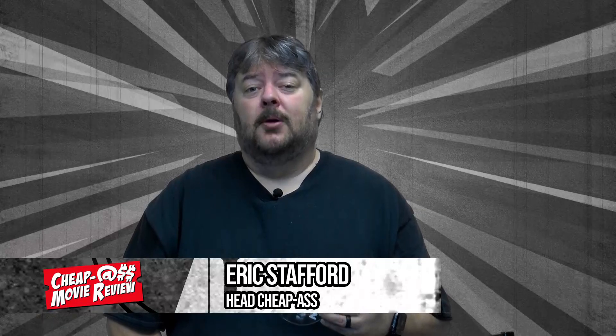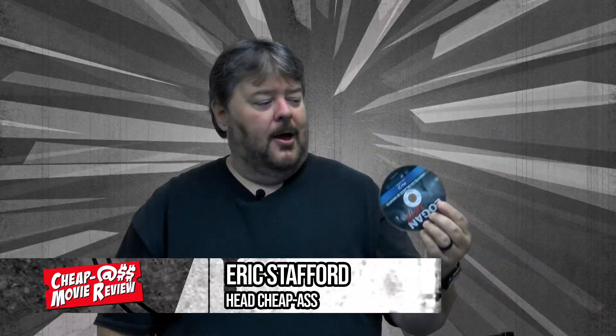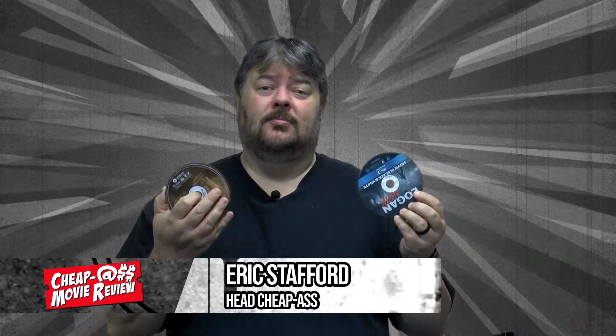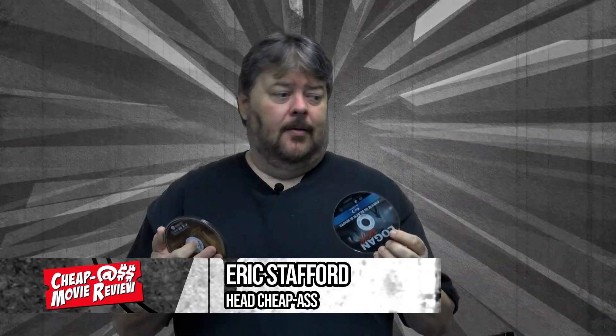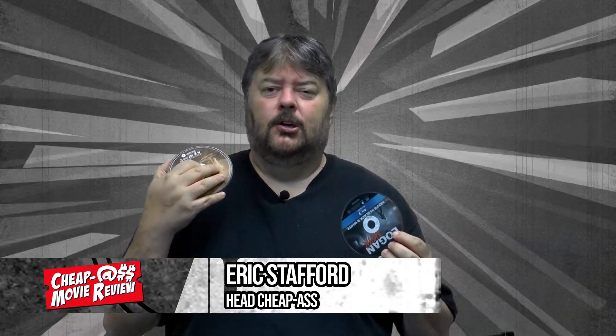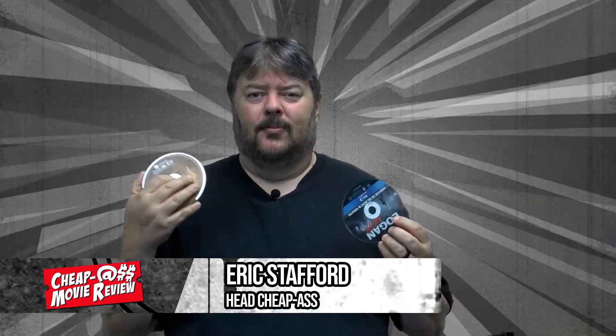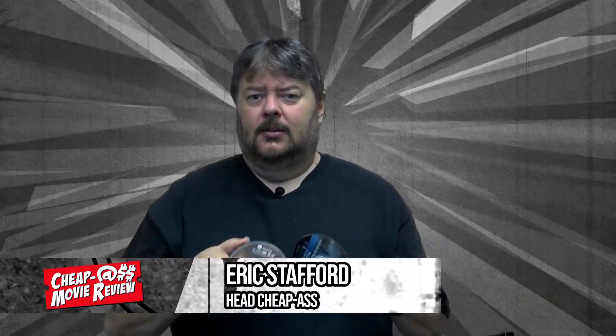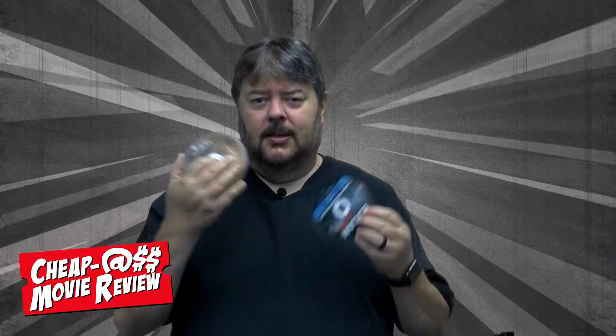Welcome in to CheapAssMovieReviews. I'm Eric Stafford, your host, and we are talking about what happens when you pick up some DVDs and Blu-rays and they don't have cases. I famously ordered some movies from Bull Moose — you can order them online, get like five for five bucks, even Blu-rays five for five bucks. They come with nothing. Just the movie on the disc, which is what you pretty much want anyway.